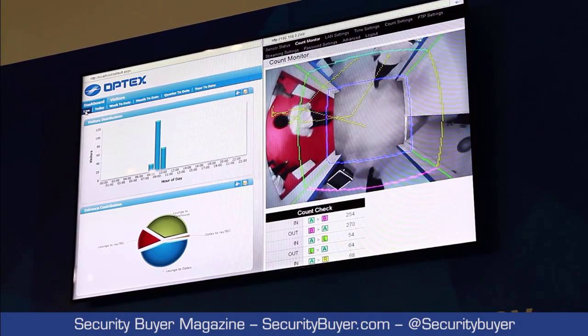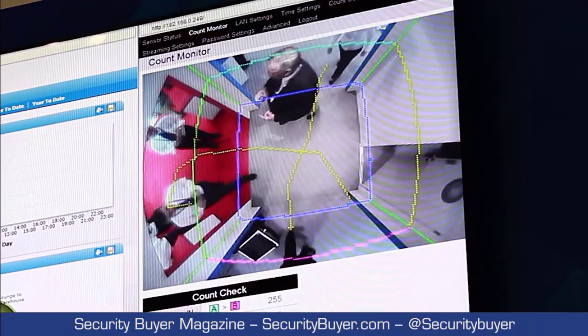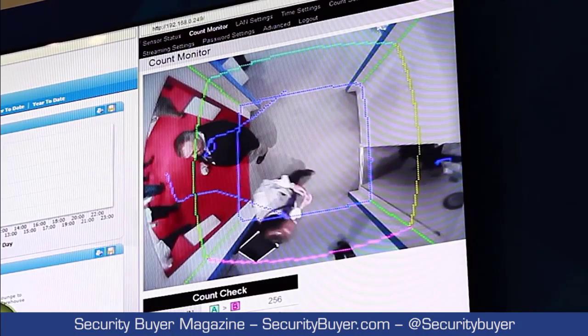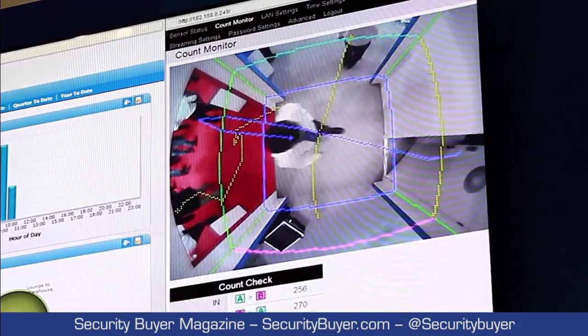Right now what he's demonstrating is he's walking through one of our pink lines and then going up to the blue lines. The person will only be counted if he goes through both thresholds. Our sensors are very accurate in that sense — we have a 3D model of a shape which we compare against to accurately detect people.